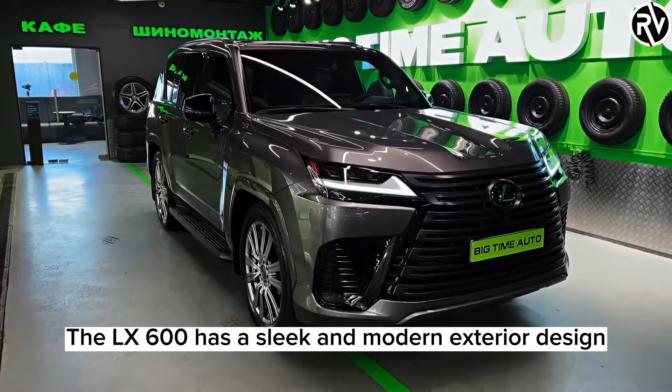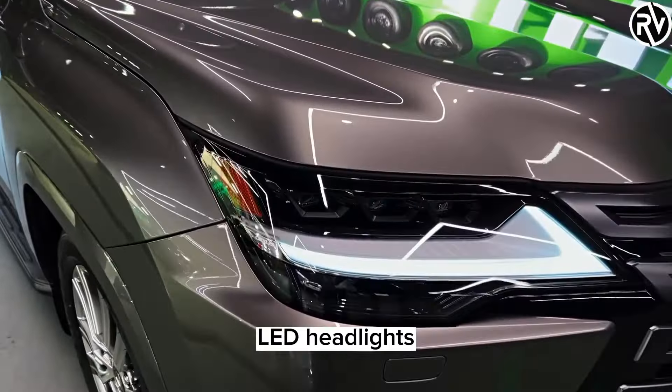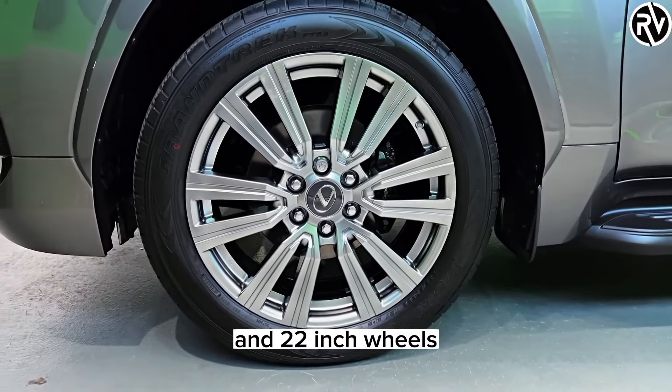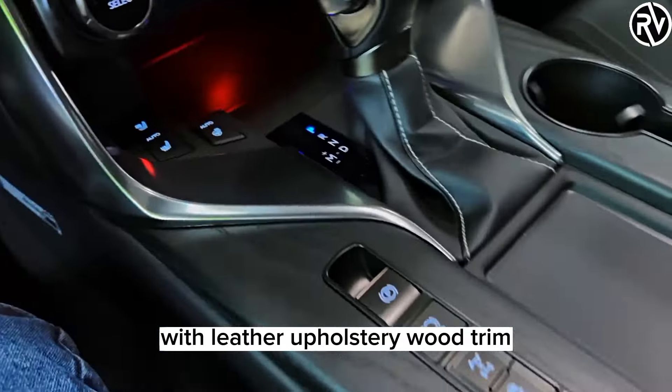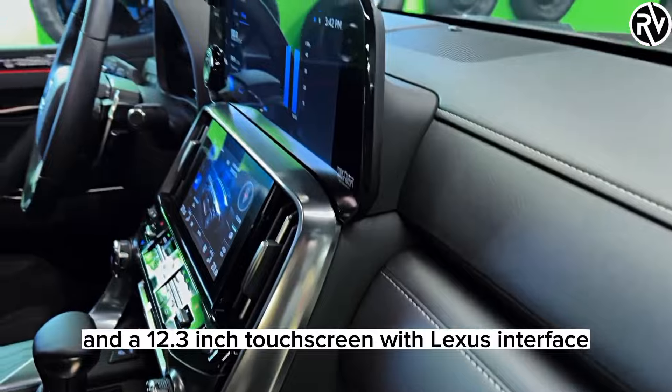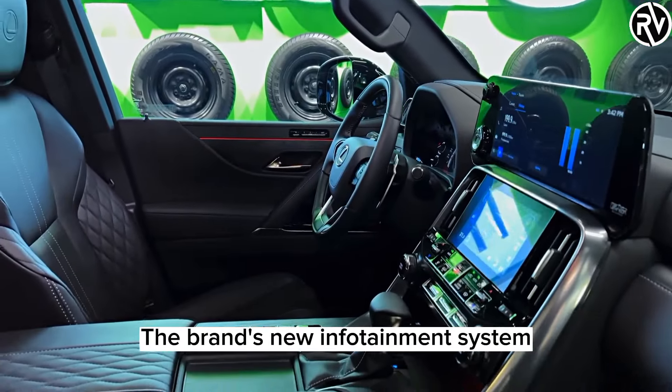The LX600 has a sleek and modern exterior design with a large spindle grille, LED headlights, and 22-inch wheels. The interior is spacious and luxurious with leather upholstery, wood trim, and a 12.3-inch touchscreen with Lexus Interface, the brand's new infotainment system.